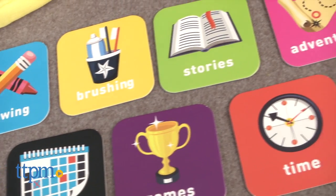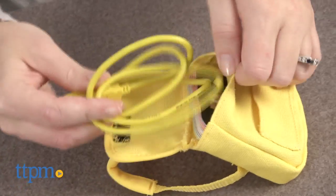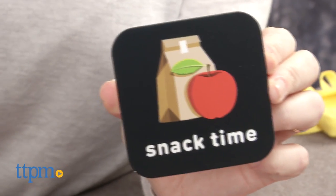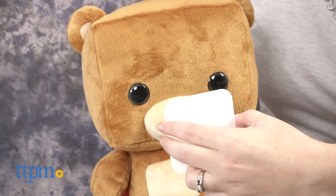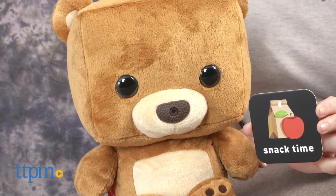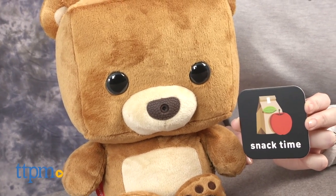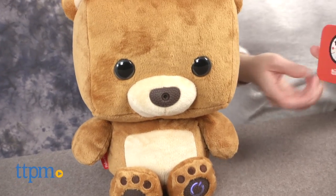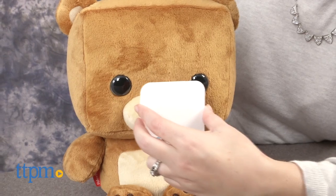It also includes nine smart cards that the bear will read to activate specific activities. The USB cable and smart cards can be stored inside the backpack. To use them, choose a card, hold it in front of the bear's nose — which is actually a camera — and when you hear a ding, that means the bear has read the card and will begin the chosen activity.